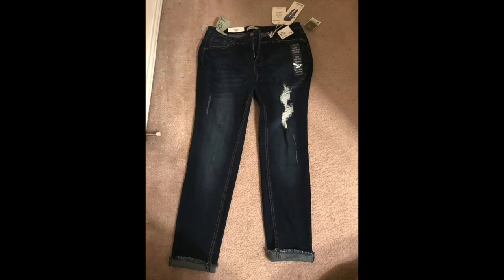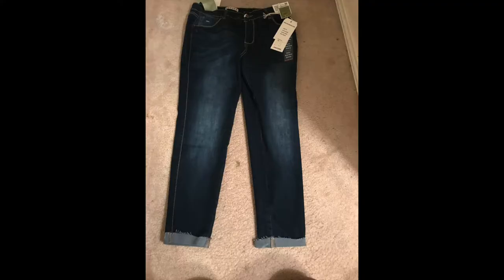Most of these jeans were no more than $15.99, so if you sleep on Ross, you need to wake up because these jeans were cheap and cute. I got these ones folded at the bottom with holes in them — these were $16.99. The next pair were just some plain black ones at $13.99.